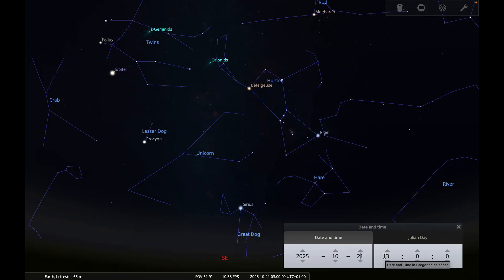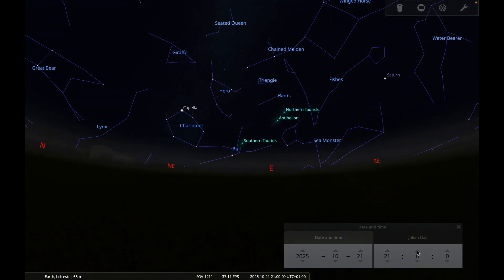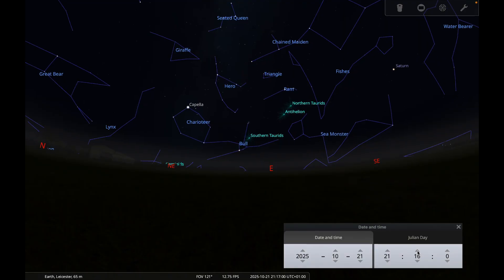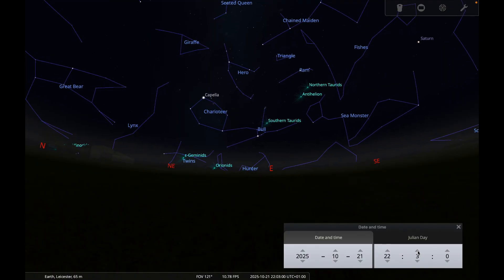The best time to observe is from around half past nine or ten o'clock in the evening, then watch all the way until dawn if you can. The meteors come from debris left by Halley's Comet. Every year when the Earth passes through the debris stream from the comet, bits of that debris burn up in the atmosphere and you see those as meteors.